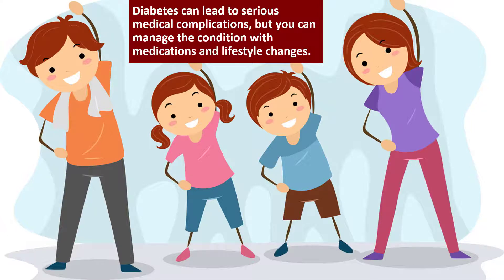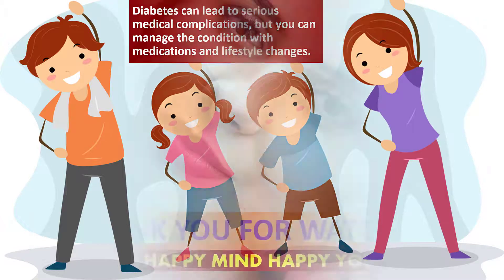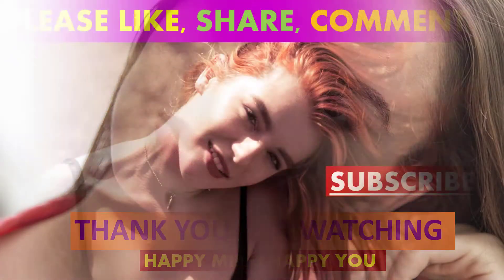Diabetes can lead to serious medical complications, but you can manage the condition with medications and lifestyle changes.